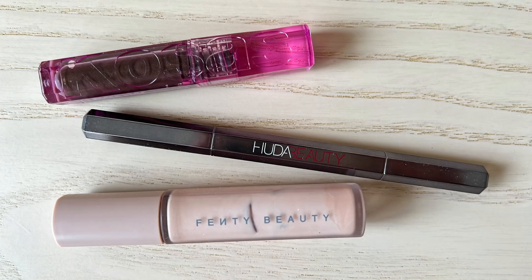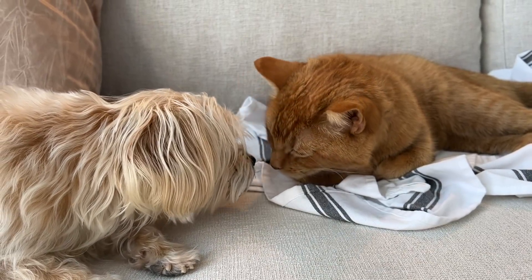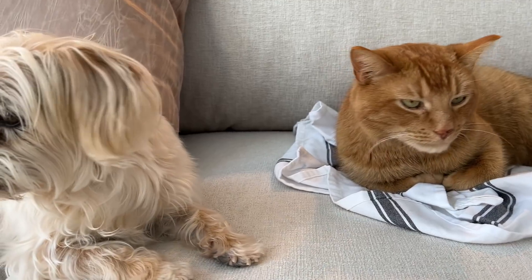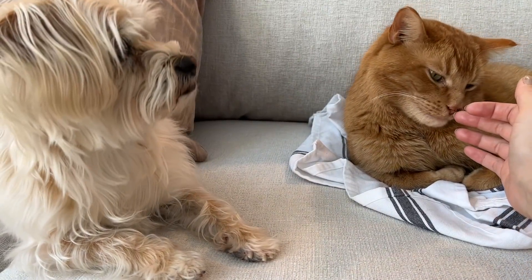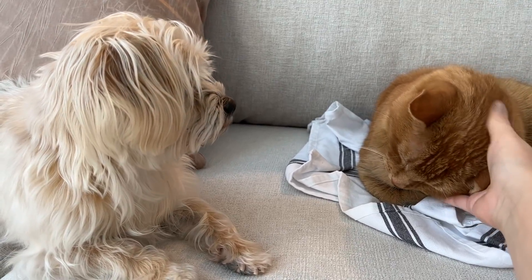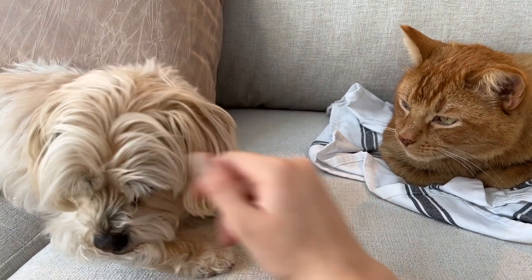So we've now reached your favorite time of my videos — it's time for me to do my brows and prime my lids off camera. Please enjoy the kitten intermission. So now for my eyes.